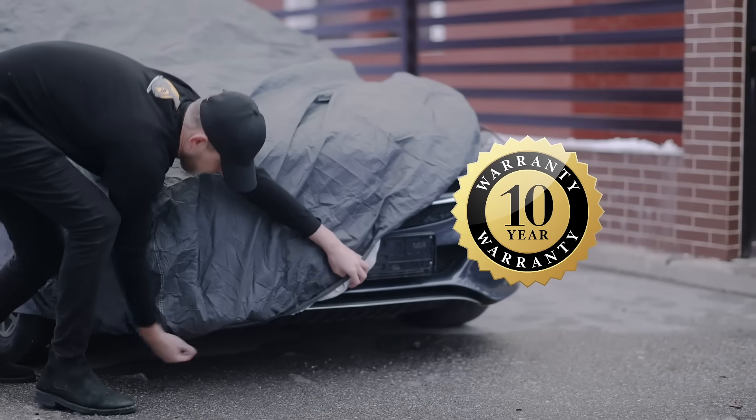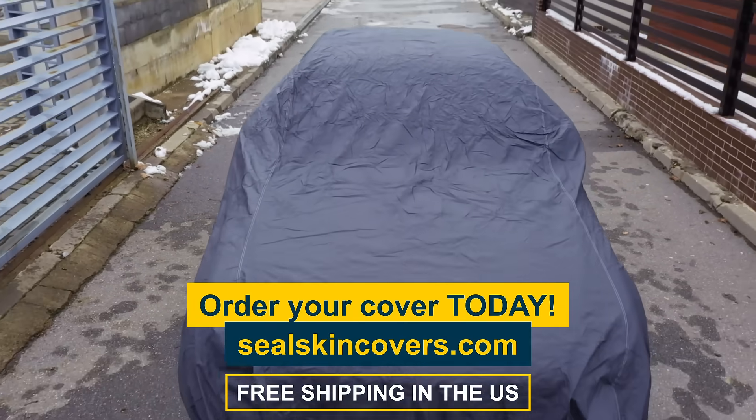All our car covers have a 10-year warranty. Order your Sealskin cover today.